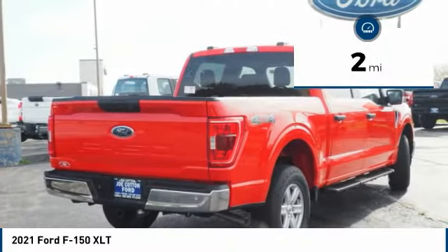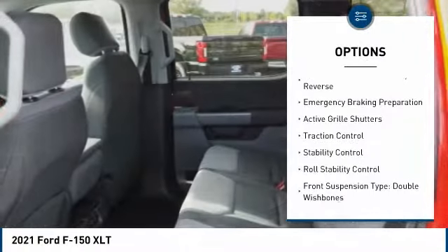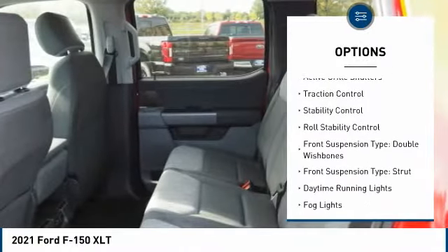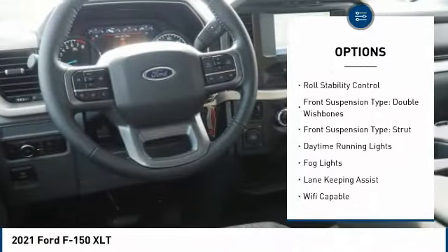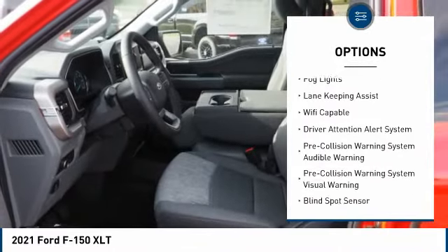This vehicle has less than 100 miles. Here are some of this vehicle's great options: power windows with safety reverse, emergency braking preparation, active grille shutters, traction control, stability control, and roll stability control.